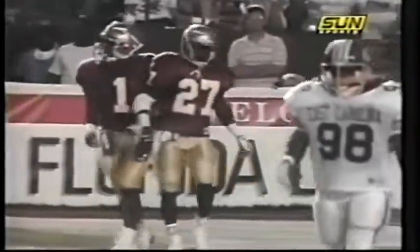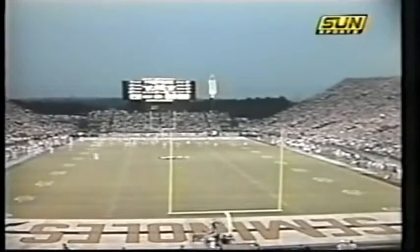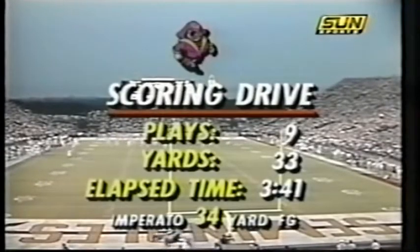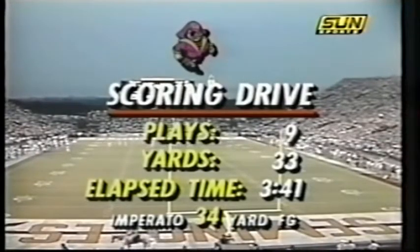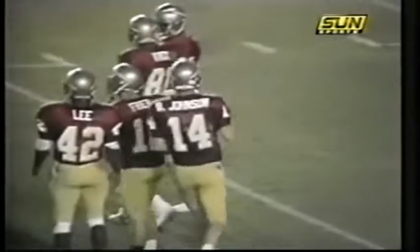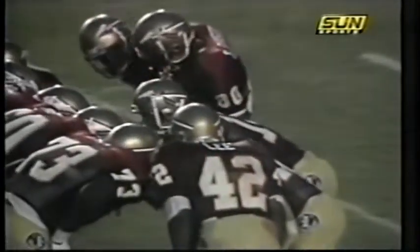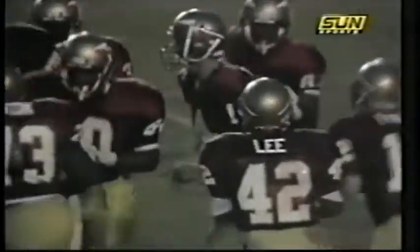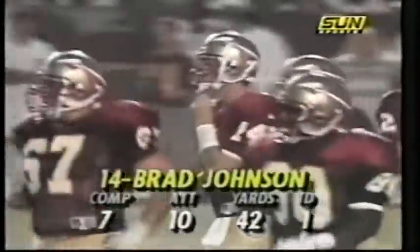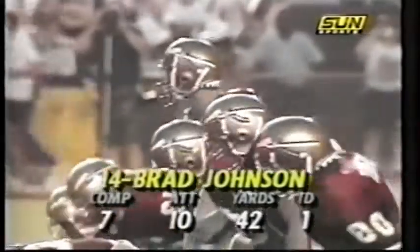Buckley three yards into the end zone — says no sir! The Noles have yet to return a kickoff against Imperato. An outstanding specialist. Nine plays, 33 yards. Brad Johnson — through the air is seven of ten tonight as you see the lone touchdown strike coming to Lawrence Dawsey.